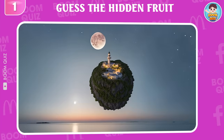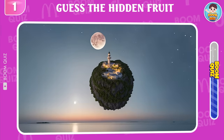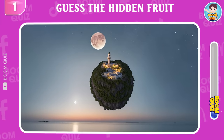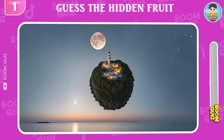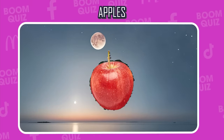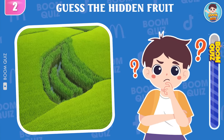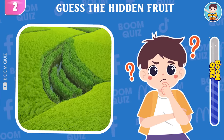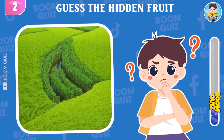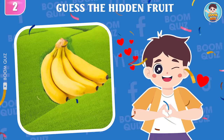Round 1, what kind of fruit is this? Wow, it's apples! Round 2, what kind of fruit appears in the picture? Bananas is the correct answer!